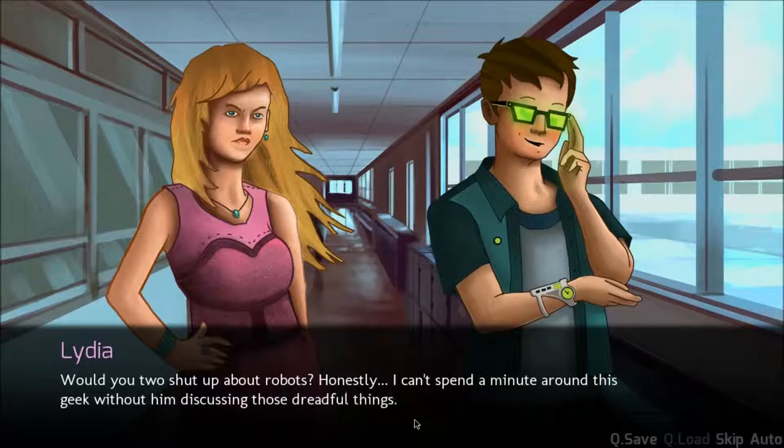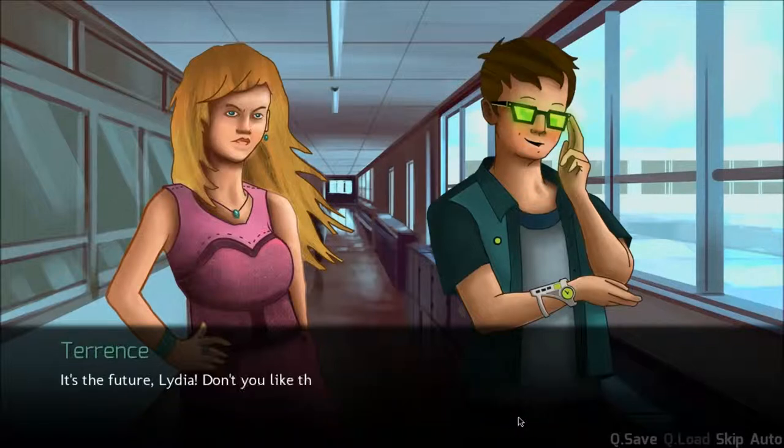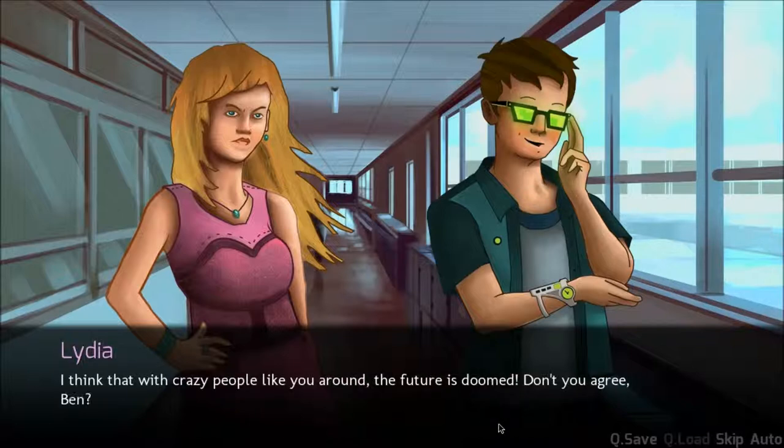Do you two shut up about robots? Honestly, I can't spend a minute around this geek without him discussing those dreadful things. Is now the time to tell you that I just bought my own super sexy robot? It's the future, Lydia. Don't you like the future? I think that with crazy people like you around, the future is doomed. Don't you agree, Ben?